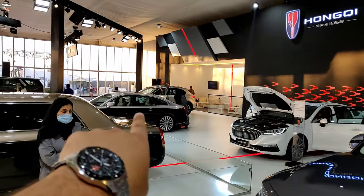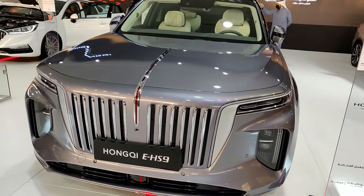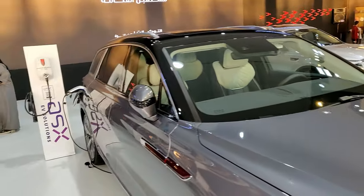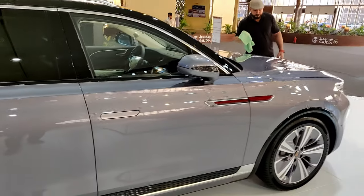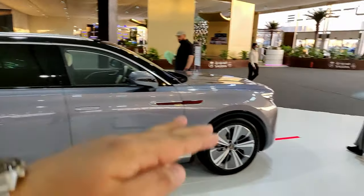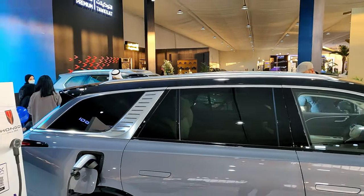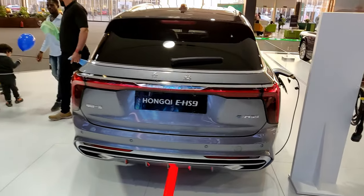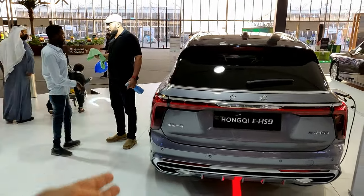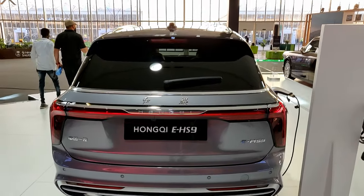The EHS9 is related to the H9 sedan but is the SUV version — pure electric. It has the famous Hongqi red flag badge, a charging port, and air suspension which gives it a very low stance. The shape isn't like a traditional SUV — it has nice flowing lines all around. From the back there's a nice light bar with horizontal lines and no exhaust since it's electric.